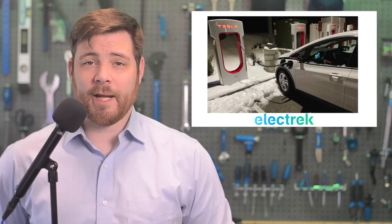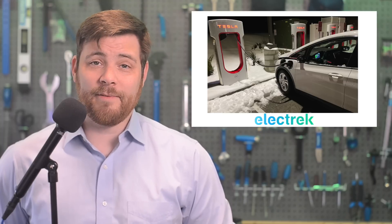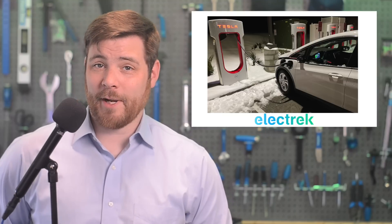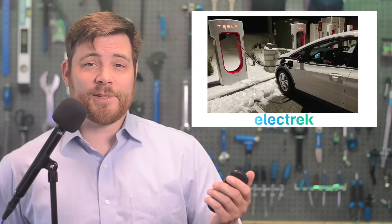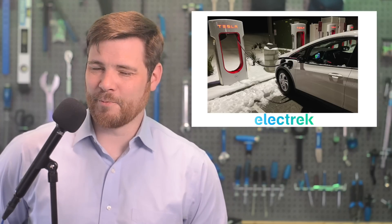Europe has mandated non-proprietary charging connectors before and recently wasn't happy about EV protectionism in the US Inflation Reduction Act. So this recent groundswell of support for a standard controlled by one American company was met with skepticism. But now, having standard-setting organizations in control of the future of NACS makes it much more palatable.